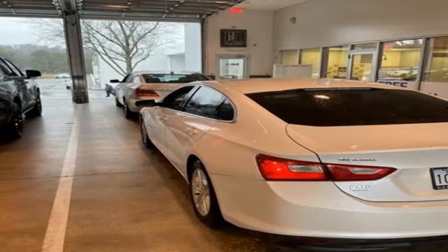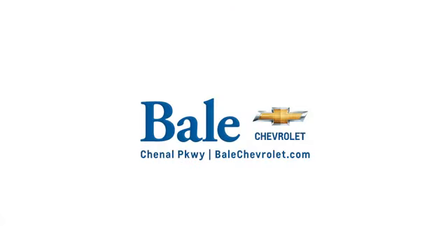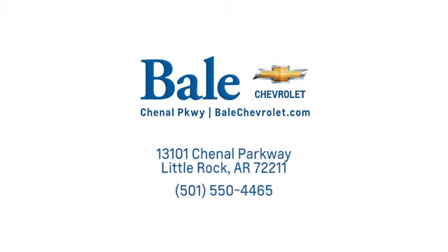Stop in for a test drive and make it yours today. Looking for an unbeatable deal? Come to Bale Chevrolet. We look forward to helping you at Bale Chevrolet.